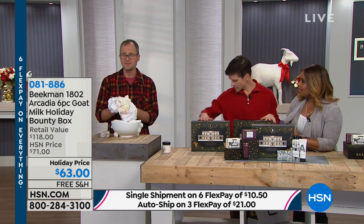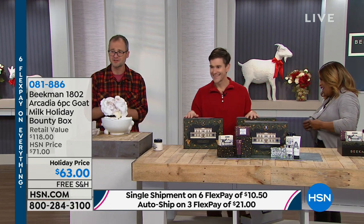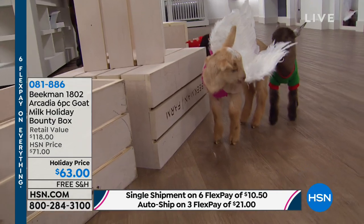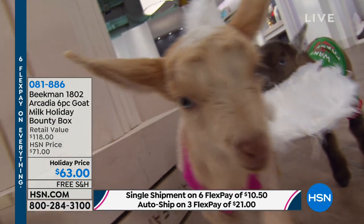I just had an angel pee on my shoe! Is that good luck? I think that is good luck — a baby angel going pee on my shoe. Josh was talking about — well, an angel's got to pee!